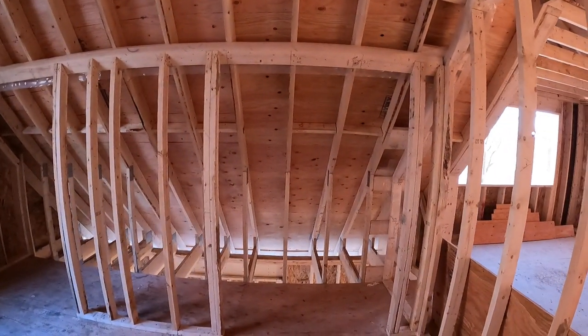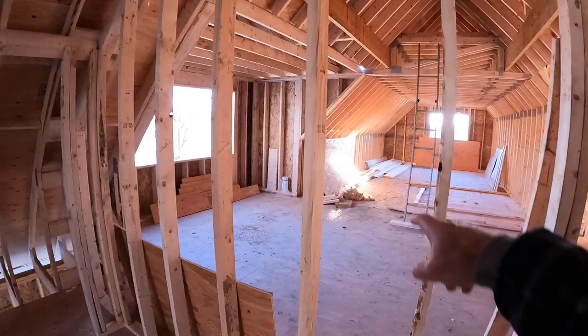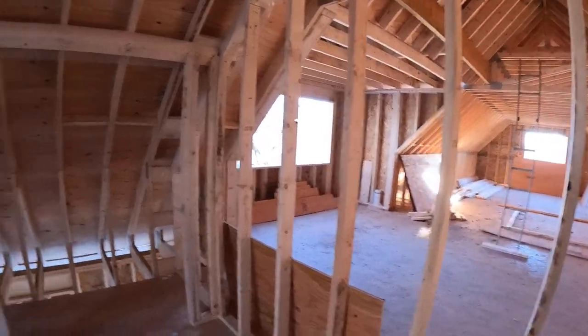Here are two closets, and once again they'll be the same two closets over there on that side.